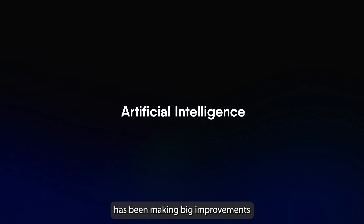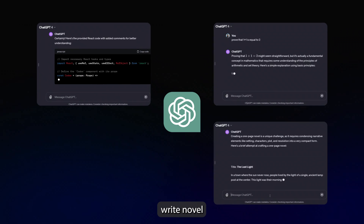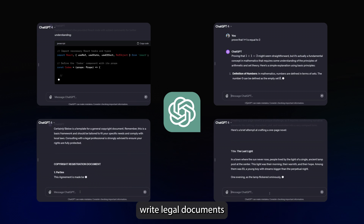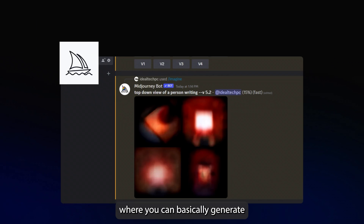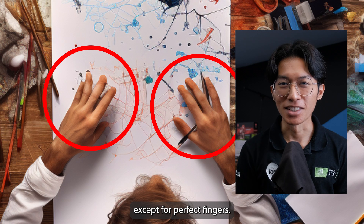AI or Artificial Intelligence has been making big improvements this year. There's ChatGPT — you can ask it to make jokes, solve math questions, code, write a novel, and possibly write legal documents to keep you out of jail. Then there's also MidJourney, where you can basically generate any kind of pictures you want, except for perfect fingers.